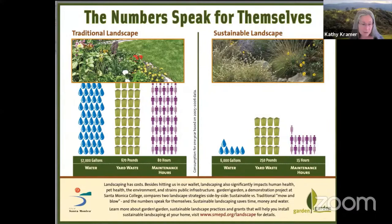The middle column in green shows the amount of green waste generated — translating to either you mowing every week and pruning, or paying someone else to do that. The right side in green shows how much less green waste is generated in a native plant garden. The purple shows the number of maintenance hours: the traditional garden requires 80 hours, while the native plant garden requires just 15 hours.